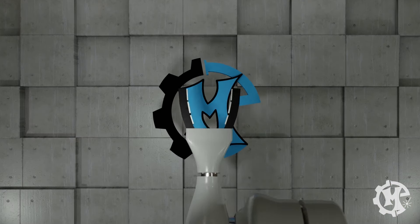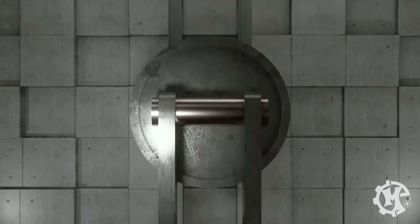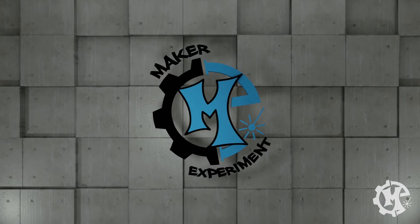Welcome back to the channel everybody. I'm Trevor with Maker Experiment, and today I'm going to give you a moving update because I am currently on the back porch of our new house. For those of you that didn't know, we have moved to North Carolina for my day job.